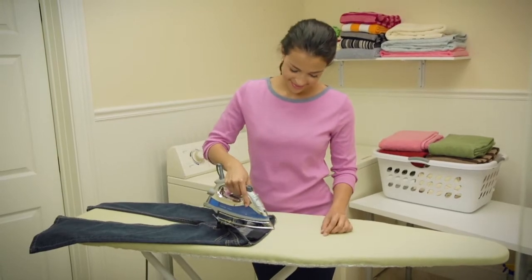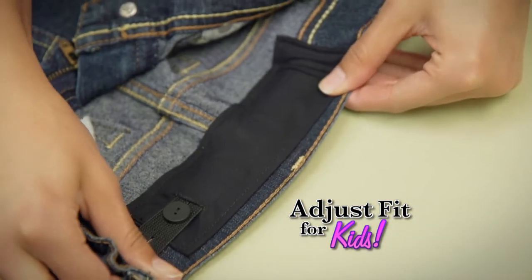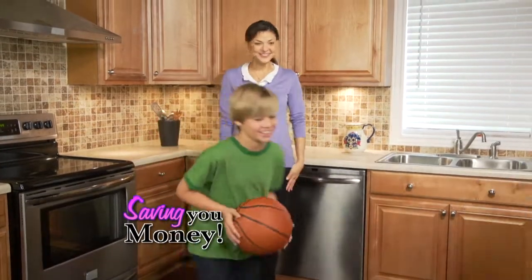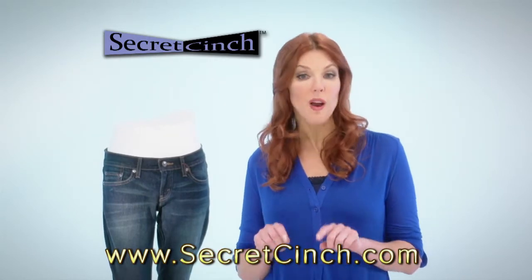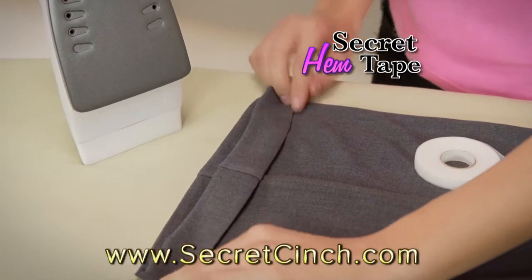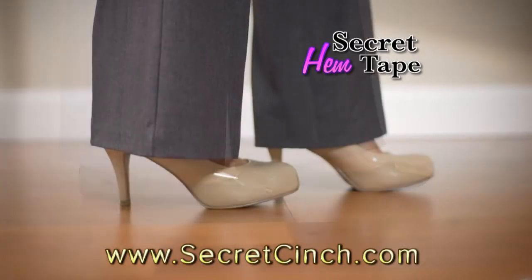And here's something else it'll do. Secret Cinch makes it easy to adjust the fit of pants, shorts, and uniforms for children and teens so you can pass them on, saving you money. I know you'll love Secret Cinch so much that when you call or log on right now, we'll send you three for just ten dollars. We'll also send you Secret Hem Tape, the fast easy way to change your hem to fit any shoe, free.